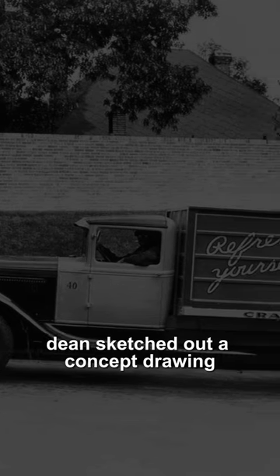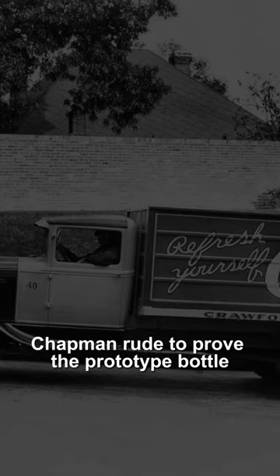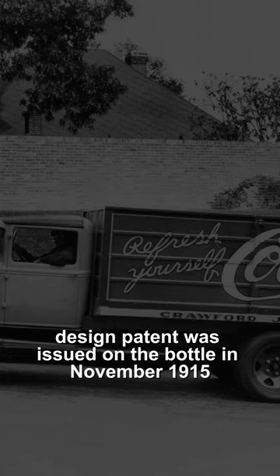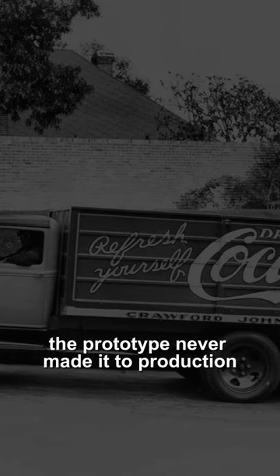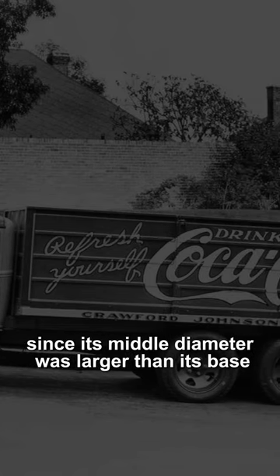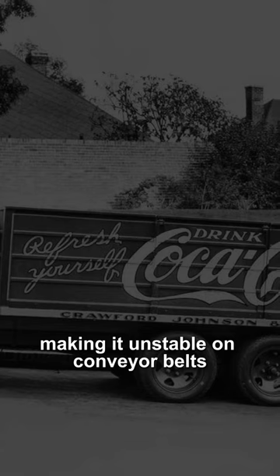Faced with the upcoming scheduled maintenance of the mold making machinery, over the next 24 hours Dean sketched out a concept drawing which was approved by Root the next morning. Chapman Root approved the prototype bottle and a design patent was issued on the bottle in November 1915. The prototype never made it to production since its middle diameter was larger than its base, making it unstable on conveyor belts.